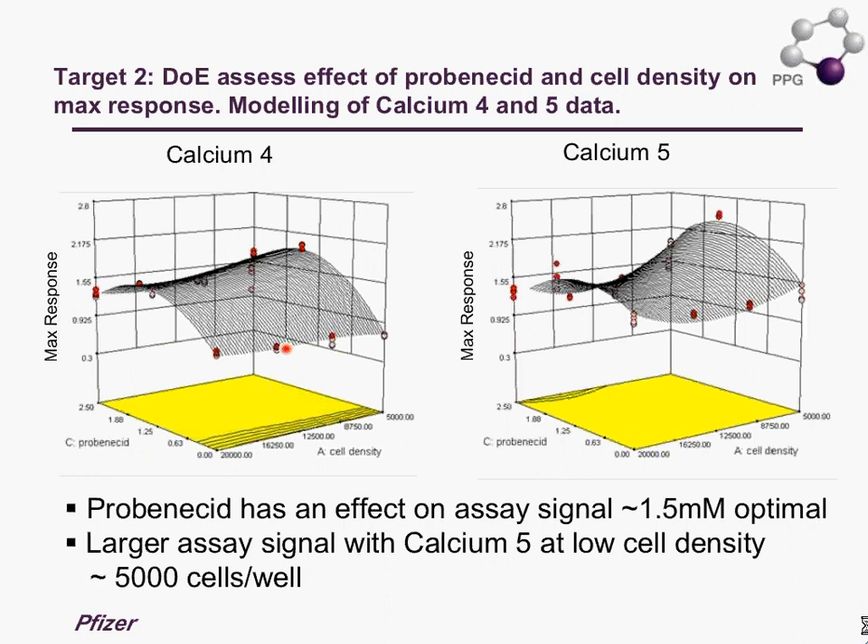A similar profile is observed with the Calcium 5 dye. There is a suggestion that at a lower cell density — in this case 5,000 cells — we get a slightly higher assay signal compared to the Calcium 4 dye. The key finding from this study was that probenicid has an effect and is optimal at 1.5 millimolar.